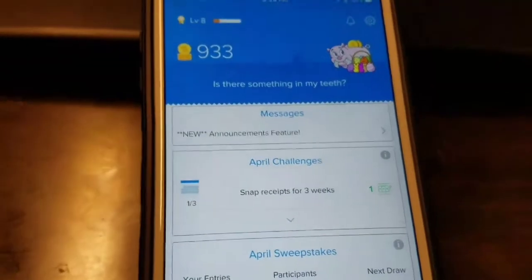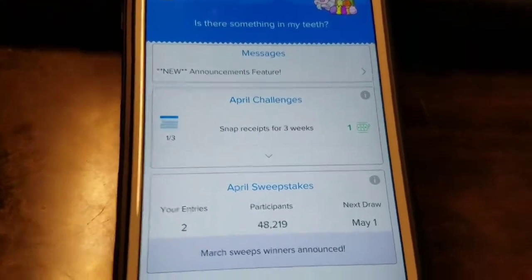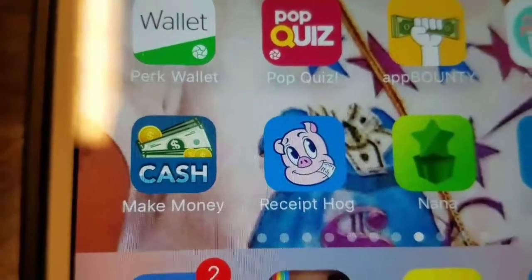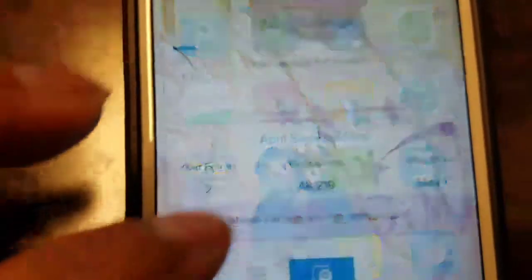This video is about an app called Receipt Hog. Let me show you the actual app so when you go get it, you can find it — Receipt Hog.